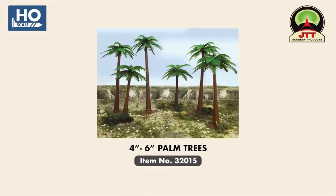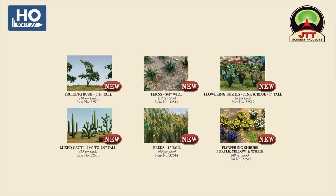In our HO-scale scenery range, we are introducing several new and useful scenery items from JTT. These include 4- and 6-inch palm trees and a great selection of flora to add to your scenes, including bushes, flowers, ferns, and cacti.